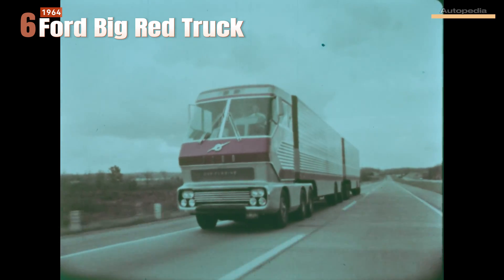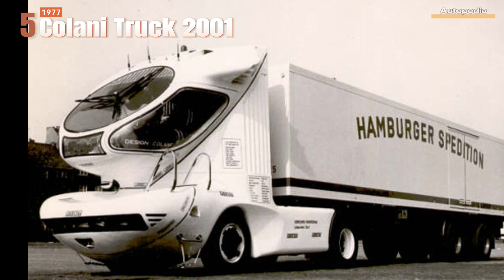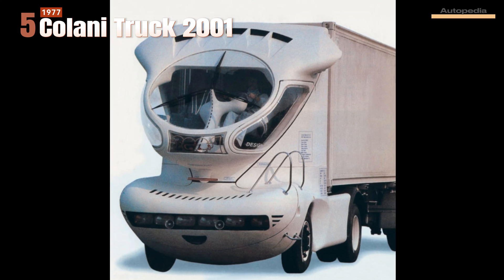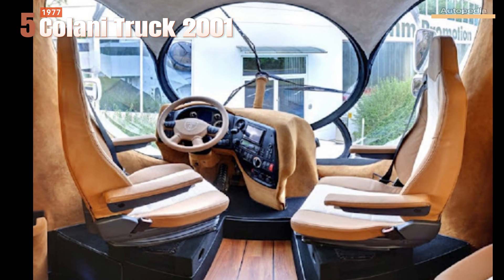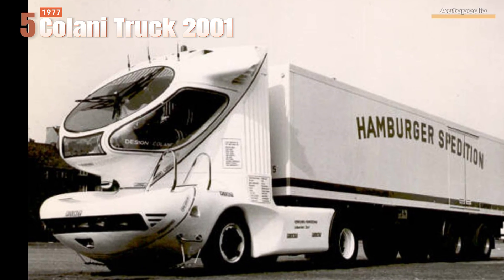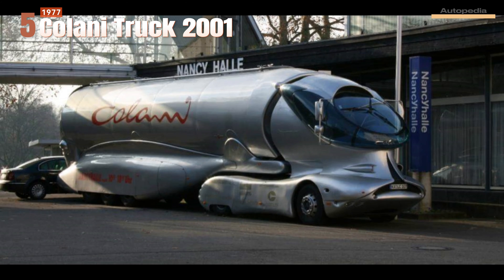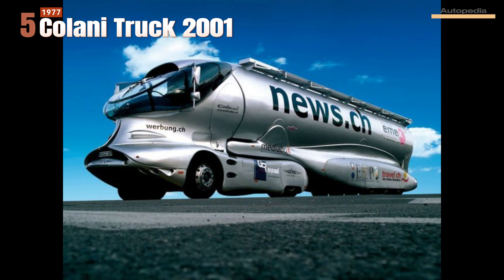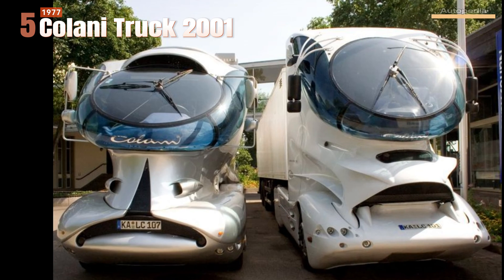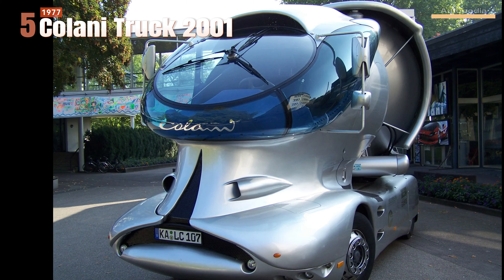Now let's go back to the old continent, where we see one of the most beautiful truck concepts, designed by the very talented industrial designer Luigi Colani. His first truck creation was revealed in 1977 under the name Colani Truck 2001. The first streamlined truck design built by Colani used the basis of a Fiat platform, with later versions using a Mercedes-Benz and a DAF truck chassis. Due to its amazing aerodynamic coefficient, the Colani truck had very good fuel efficiency, but its streamlined design was never used in mass production due to the increased cost of producing such a sophisticated cab.